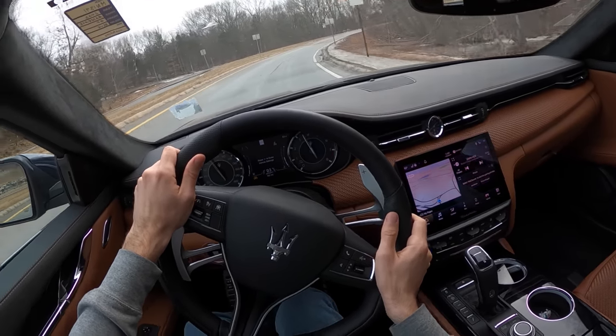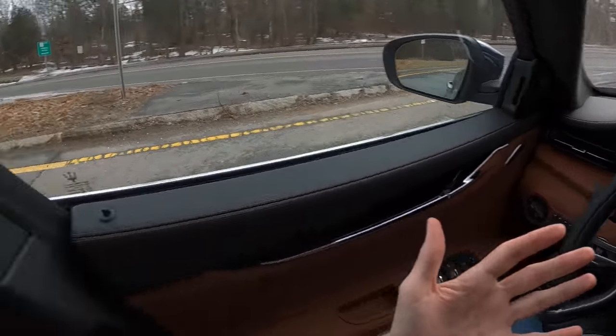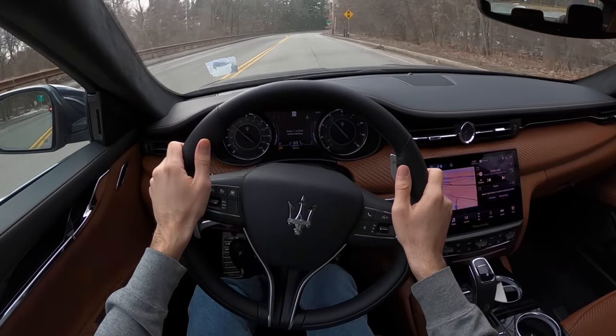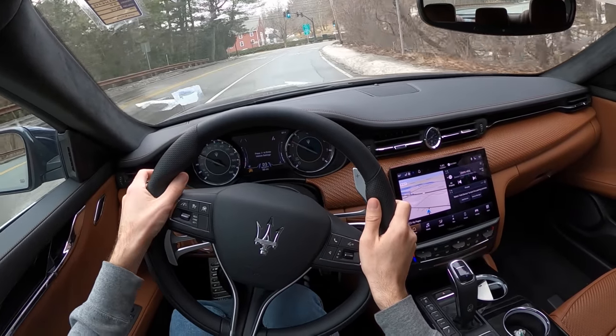It's very intuitive — anyone who drives a car can get in this without having to feel it out. Every time I get into a new BMW — I was just driving a G82 M4 — I have to really think about it.